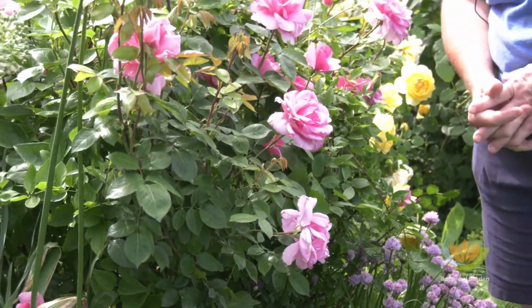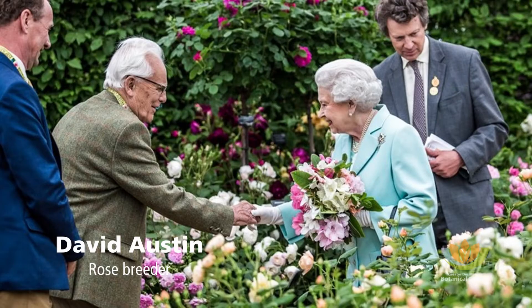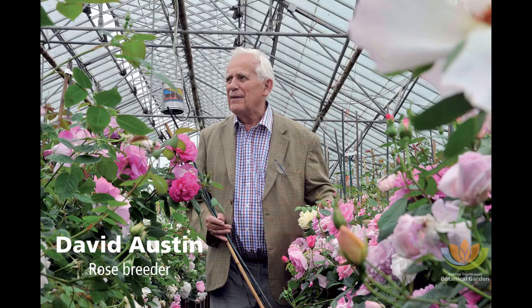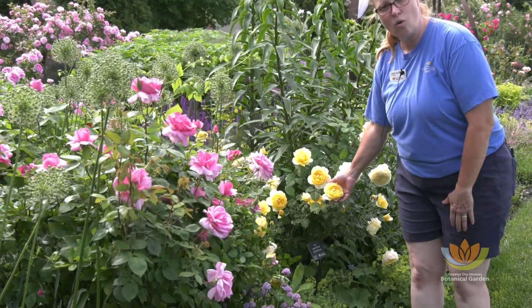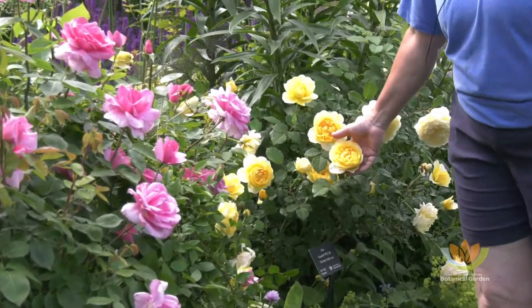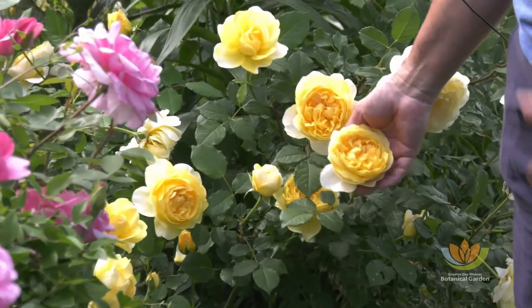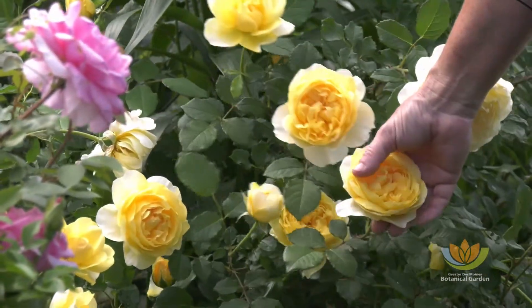Another type of rose that we use a lot of is a David Austin rose. This is a breeder out of England, David Austin. His passion was also breeding roses that were disease resistant, beautiful, and he was trying to bring back the old romance of roses. This is called the Poet's Wife. You see that old fashioned, just frilly look of the rose. And if we had smell-o-vision, which I wish we did, you would understand what makes these roses so special.